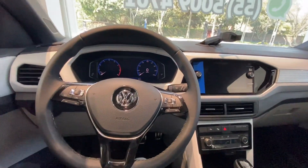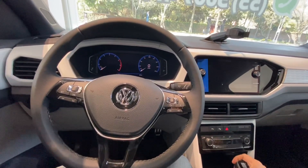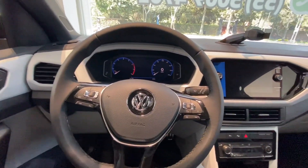Hey, ¿qué onda mis amigos? Bienvenidos al último video del año de los autos T-Cross.